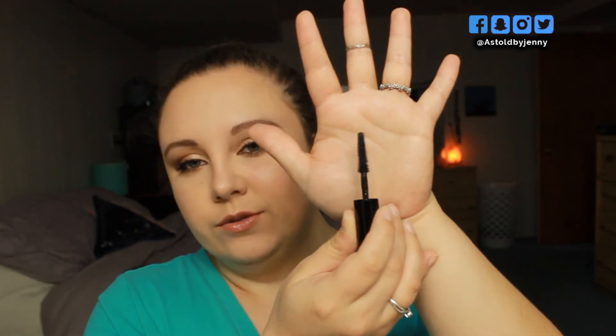I only have one fail for March, which is great, and that is the Benefit Bad Gal Bang Mascara. I got this in an Ipsy bag, so I won't go into a lot of detail since I'll review it in my next Ipsy video. I hated this mascara. This is what the wand looks like — it's very pointed. This mascara did absolutely nothing for my lashes. The formula is really wet and it dries down very, very slow — your lashes are wet forever. And I know this mascara is probably at least $25, so it's not worth it, especially when my favorite mascaras are anywhere between $4 and $8.